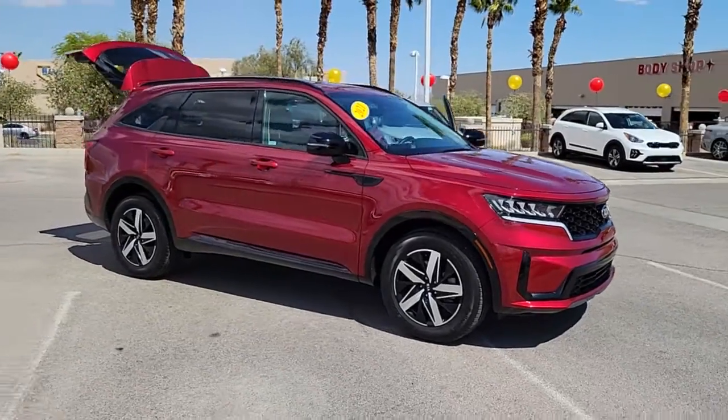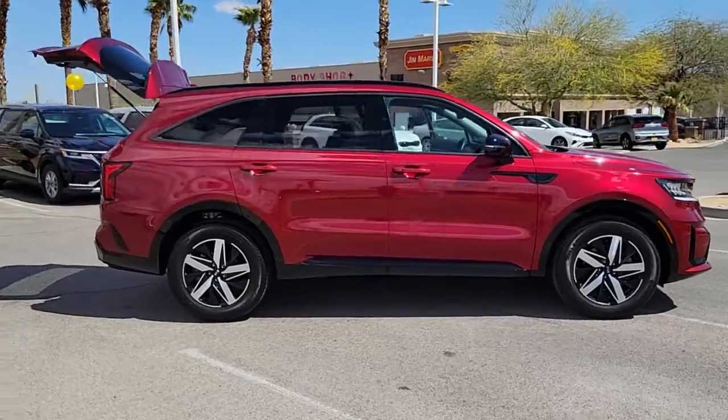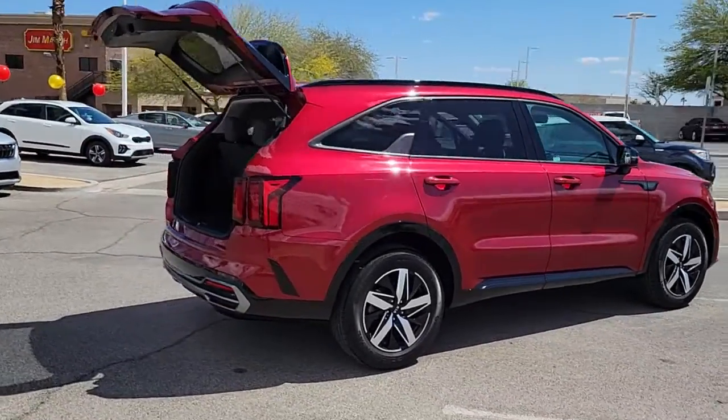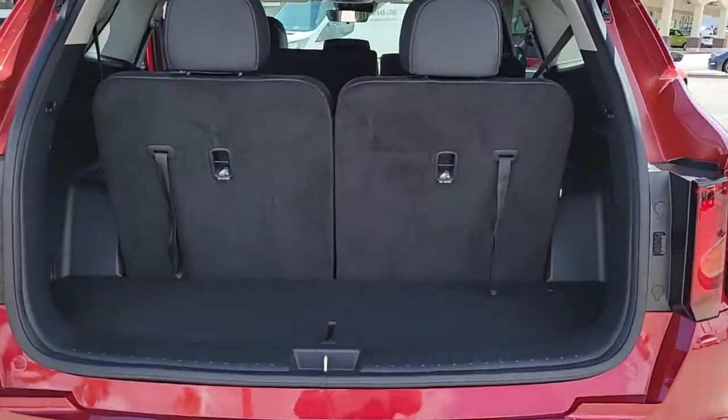You will love the features of this 2021 Kia Sorento. With less than 5,000 miles on the odometer, this vehicle provides excellent value. Take a closer look at this stylish Sorento, a smooth-riding road-trip cruiser.